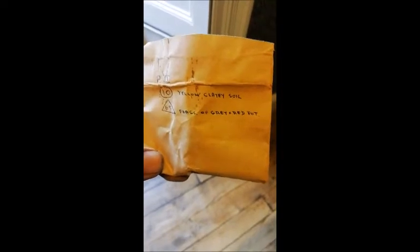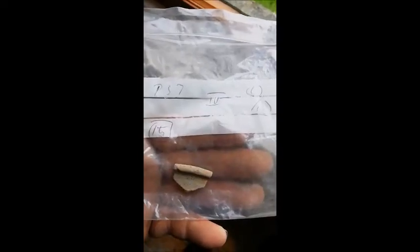Trench 2 — yellow clay east side, five fragments of greyware pottery. You can see in there. And the same by there — no fragments. You've got a little tiny fragment. Trench 4.